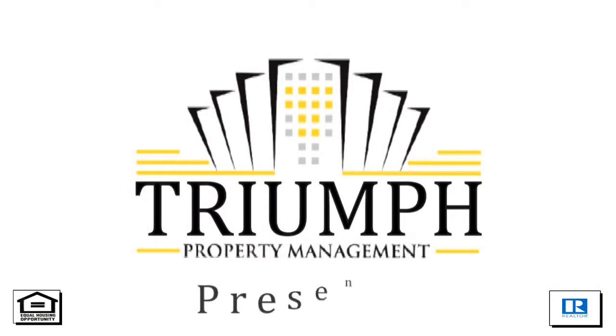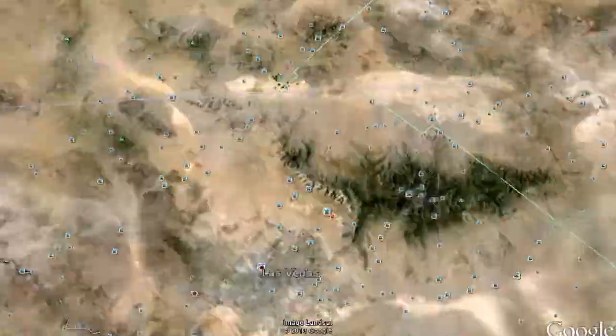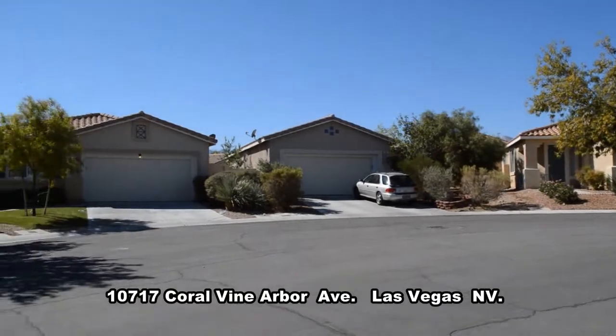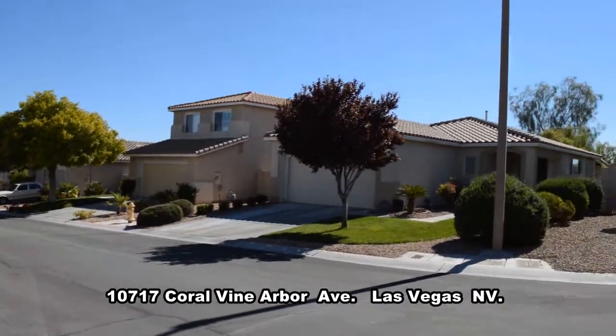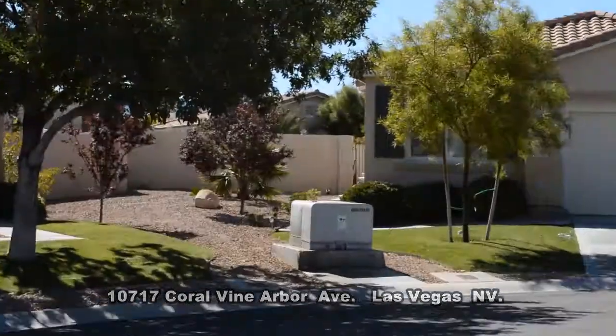Triumph Property Management in Las Vegas, Nevada presents a one-story house at 10717 Coral Vine Arbor Avenue in Las Vegas, Nevada. This home is located in a beautiful Summerlin community with shopping, parks, and easy access to the 215 Beltway nearby.